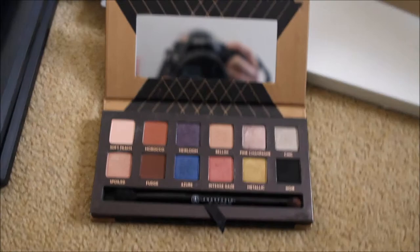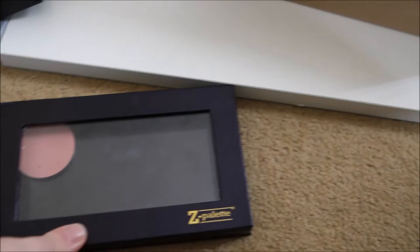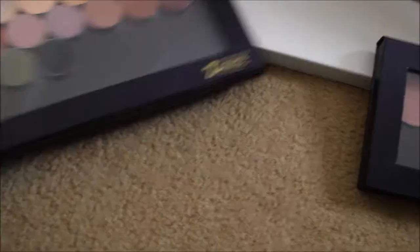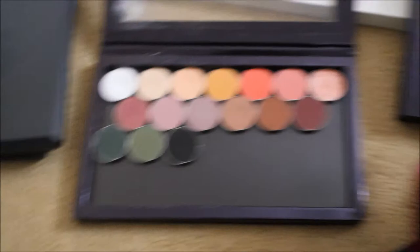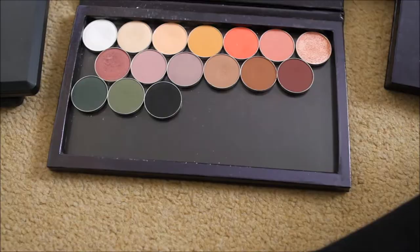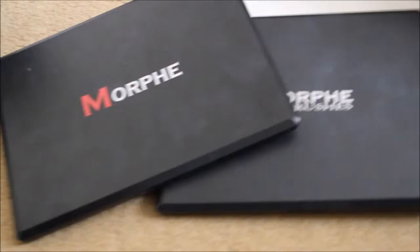This is what the inside looks like. This is a Z Palette — I think it's a small one. All of my eyeshadows were in this Z palette; these are all Makeup Geek eyeshadows. I've just recently transferred them into this bigger Z palette. I'd probably put the blush in here too, but I'd keep it separate. I love Makeup Geek eyeshadows — they're really inexpensive and very pigmented.